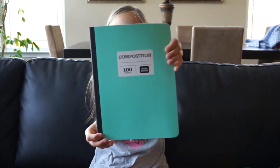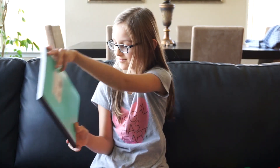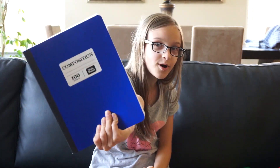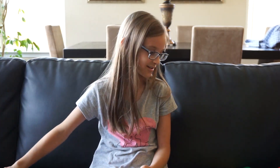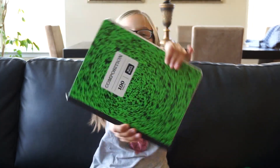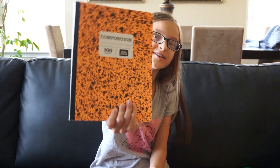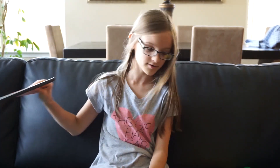And then I got this light blue composition notebook and a blue composition notebook, a dark blue, and then I got a green one, and I got an orange one, so I got four of those.